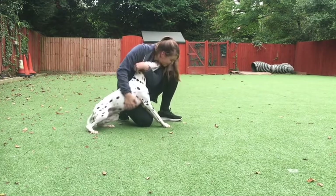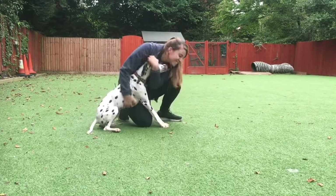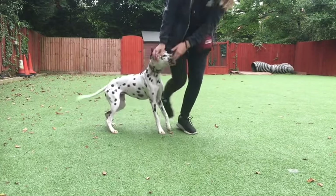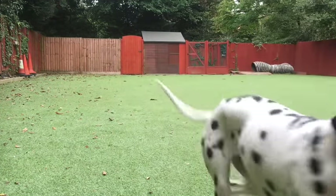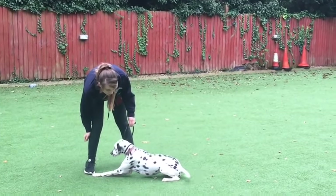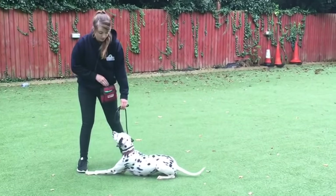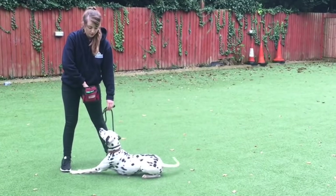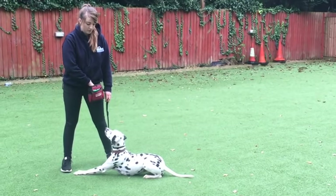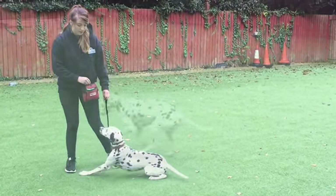Many potential owners are attracted to this breed due to their fun-loving and energetic personalities. They can be adorable puppies who love nothing more than to be part of the family. Dalmatians have the intelligence as well as looks. They are quick to learn, although can be stubborn and independent minded. Therefore, it is crucial to be consistent and reinforce training throughout their lives.